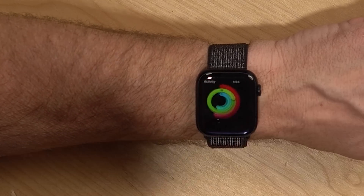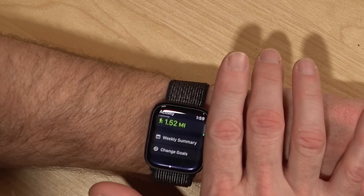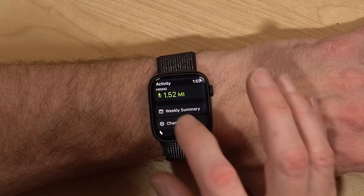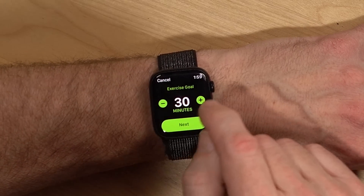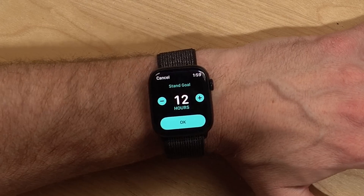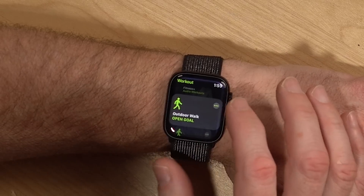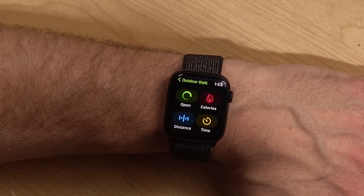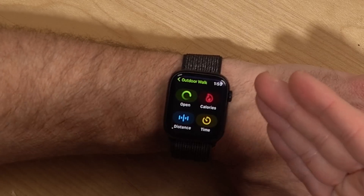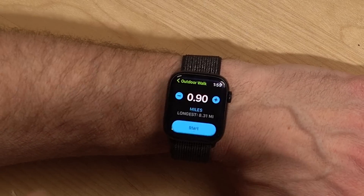A couple of bonus tips in the Workout Activity section: if you open the Activity app and scroll to the bottom, you can change your goals for each activity ring — calories to burn, an Exercise Goal, and your Stand Goal for how many hours you want to achieve in a day. Also, if you go to a workout and click the three dots, you can set what metric the workout is based on — a certain amount of calories, a distance, or a duration — and the watch will let you know when you reach those goals.